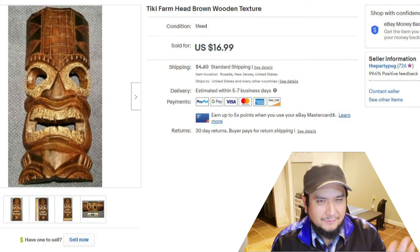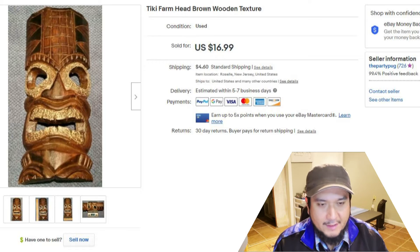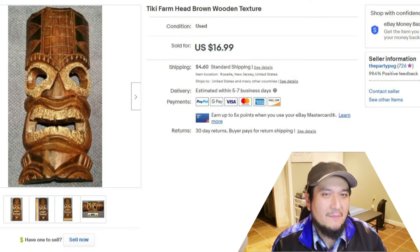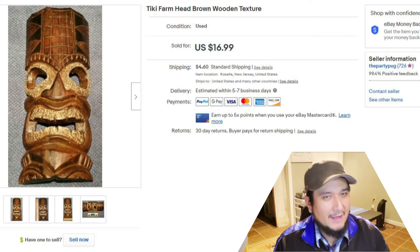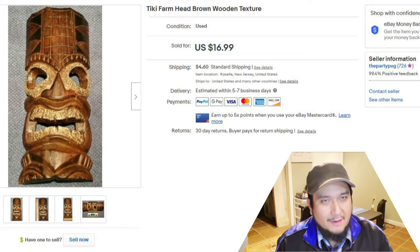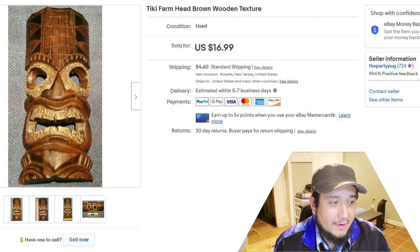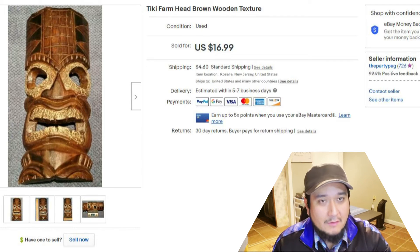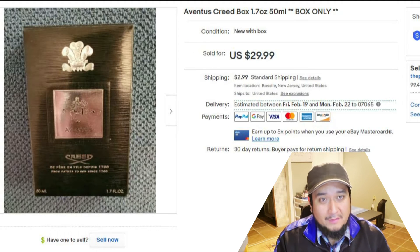Next item is a little tiki farm head with a wooden texture. I found it on the floor near the paintings and portraits section — they wanted a dollar for it. I figured maybe there's a tiki bar or a man cave with a luau theme where someone might want this. I bought it for a dollar and sold it for $17. Not bad — a solid bread and butter item to keep the money rolling.